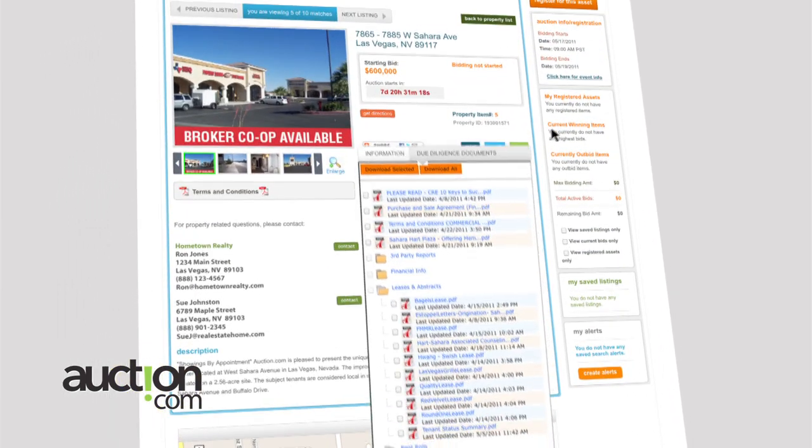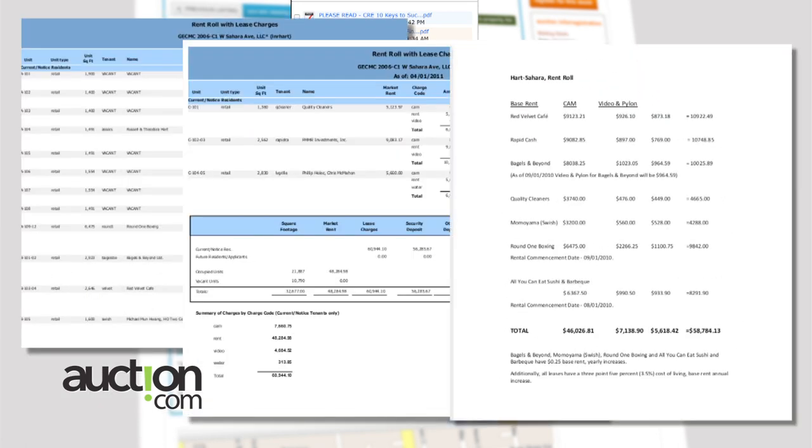Then you have to go into our data vault. You have to look at the due diligence. You have to do your homework on the property — you have to look at the leases, look at rents, and do a market survey to know if this is a good property and a good value.